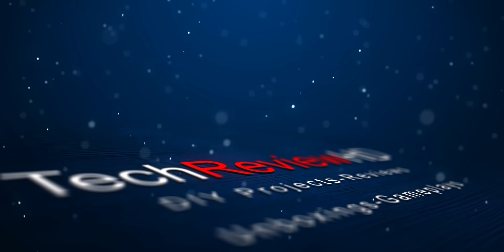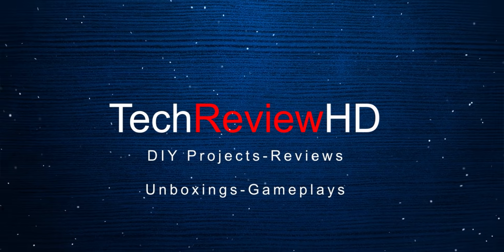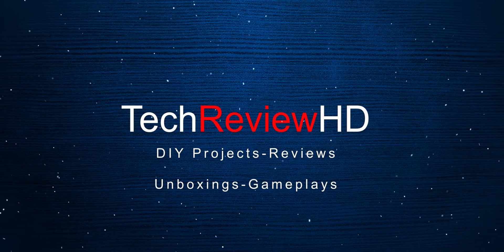Does faster RAM really improve your PC's performance? We're going to see that in this video. This is Vimal here and welcome back to my channel. Today's video is going to be super fun because I'll show you a simple trick using which you can greatly boost your PC's performance, and that is by simply upgrading your RAM on your existing PC.